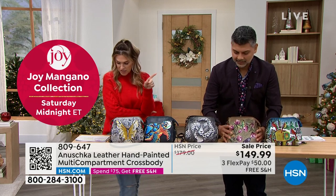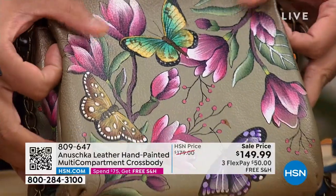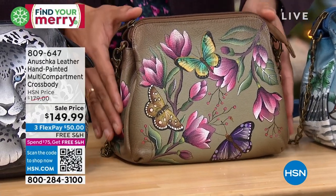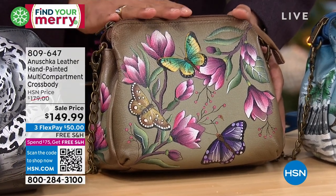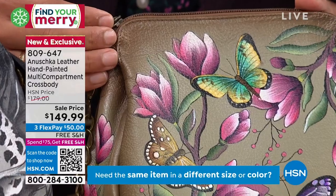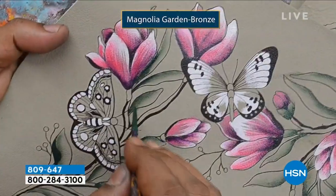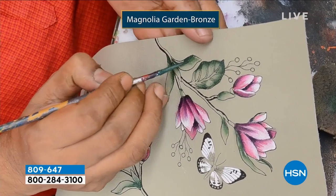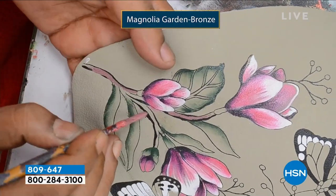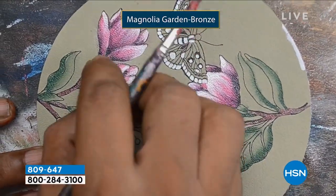Coming up next is the Magnolia Garden Bronze. I've never seen such a beautiful, perfect bronze background — the way it almost looks patinaed, with this beautiful warm earthy tone and just the perfect touch of life with the butterflies and florals. This is a brand new painting, premiering for the very first time for the holidays, with that beautiful metallic bronze background done in layers. It takes almost 60 days to paint a bag like this, because we hand-cut every single piece of leather, match up the front to the sides to the back, and paint every color one layer at a time.